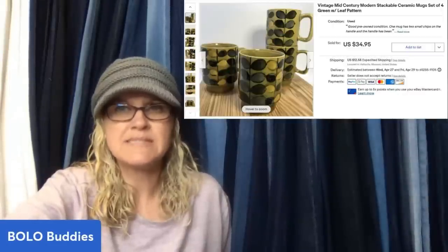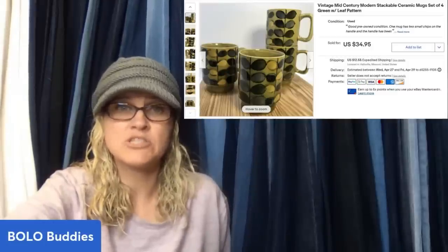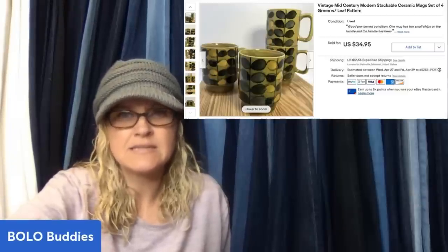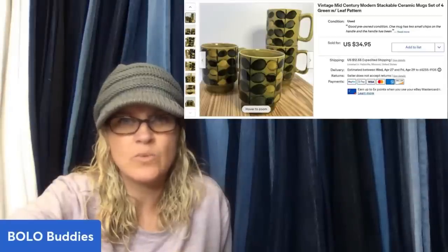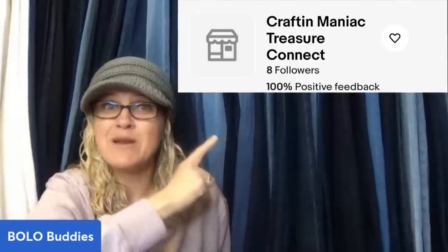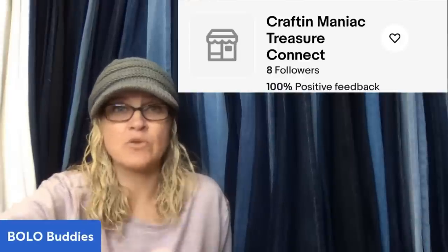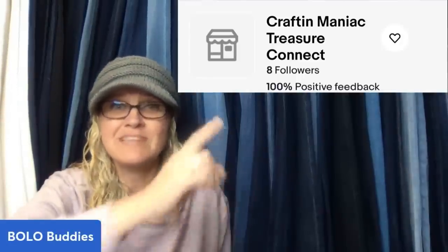Paid a dollar each for these cool MCM mugs at an antique mall. They sold on eBay for $34.95 plus shipping — weren't in perfect condition and one had a repaired handle. Vintage mid-century modern stackable ceramic mugs, set of green with a leaf pattern. She is a member of my Bolo Buddies channel — I'll pop her eBay store name up on screen.